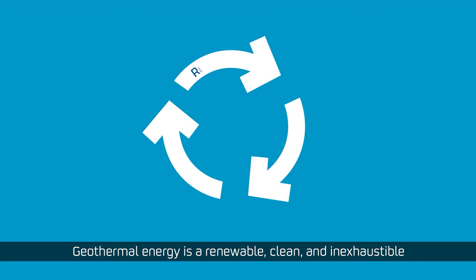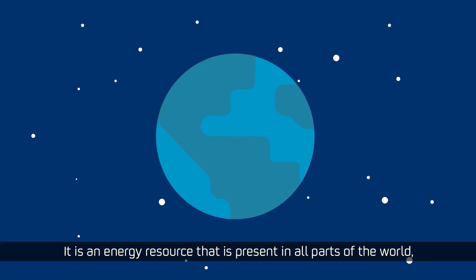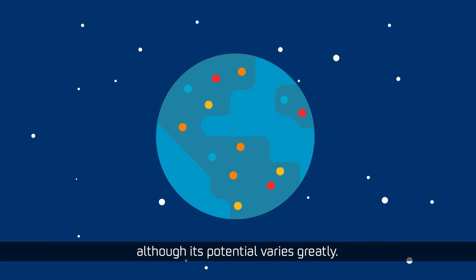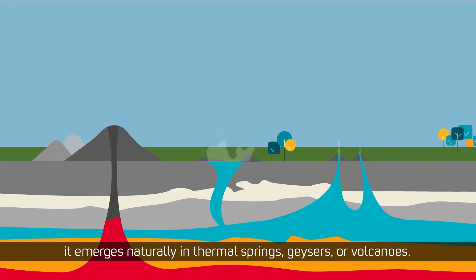Geothermal energy is a renewable, clean and inexhaustible energy source that uses the heat from the Earth's interior. It is an energy resource that is present in all parts of the world, although its potential varies greatly. In the most favorable locations, it emerges naturally in thermal springs, geysers or volcanoes.